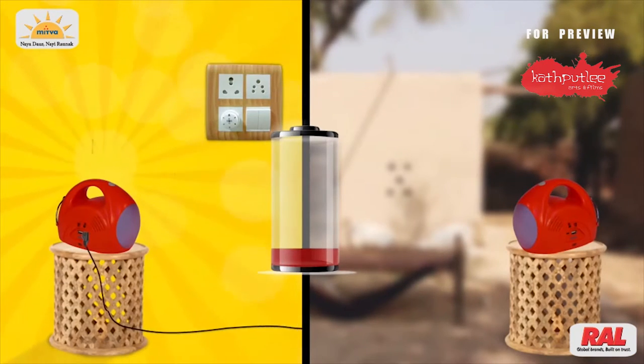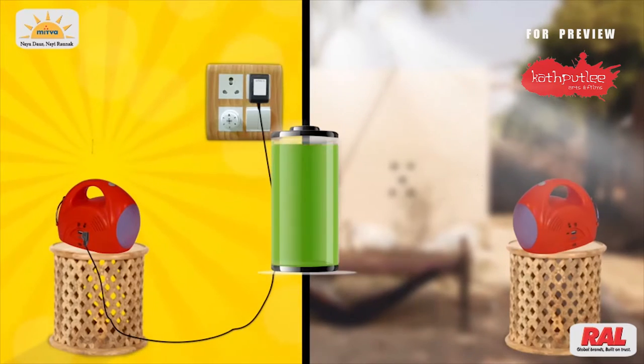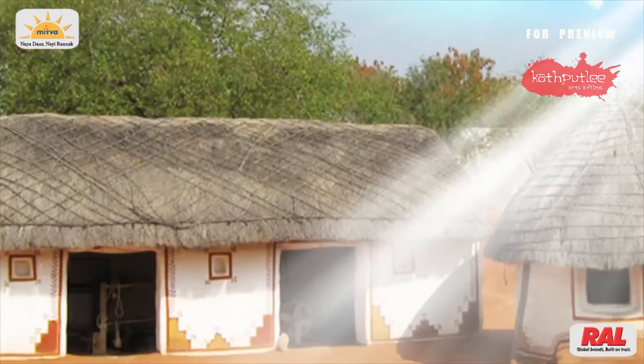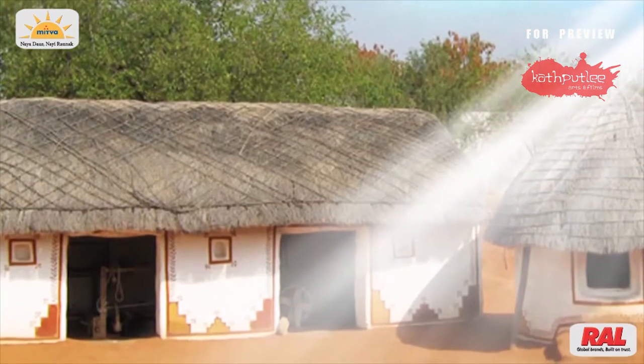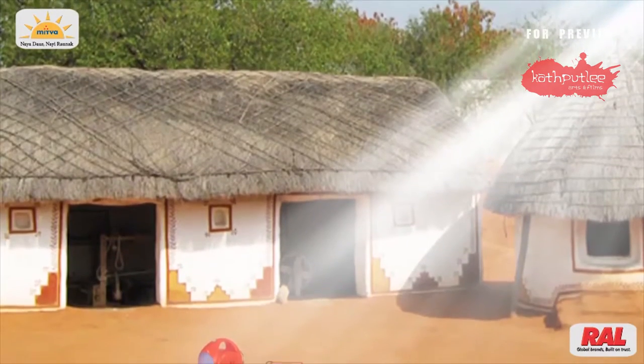Please note: before using it for the first time, it needs to be fully charged. This solar light should be placed on the roof or outside in a south direction so that it gets solar energy without any interruption.